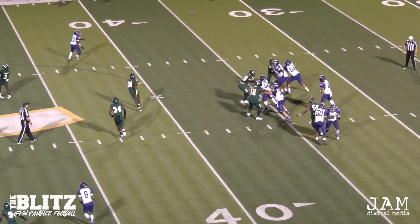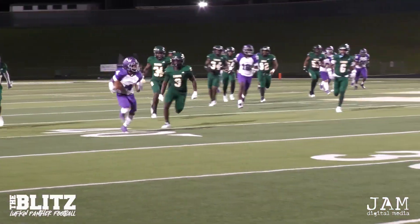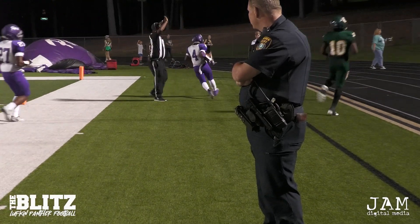Second and six. Hammonds wants to throw. Got a man open in the flat. I don't know who he was throwing it to, but it's caught over there by Murphy. And Murphy's down the sideline.